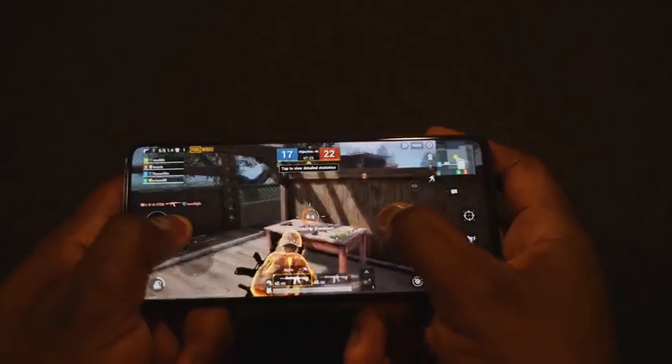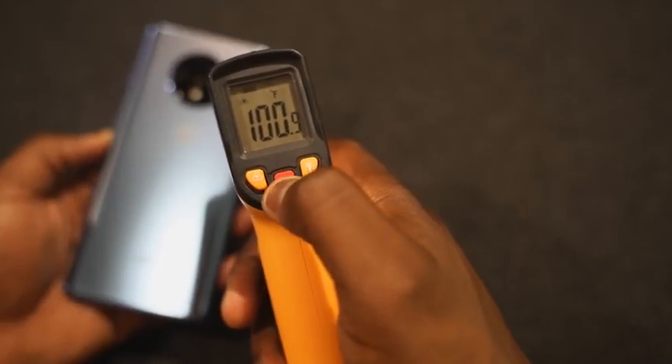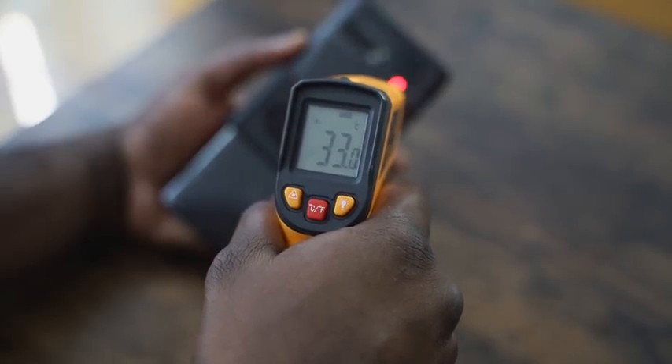Gaming is pretty solid on both devices. The OnePlus 7T ran well, and in terms of heat dissipation, you're looking at close to about 100 degrees, while the ROG Phone 2 did a little bit better in the cooling department — and of course, if you use the fan clip, that cools your system a little bit better.